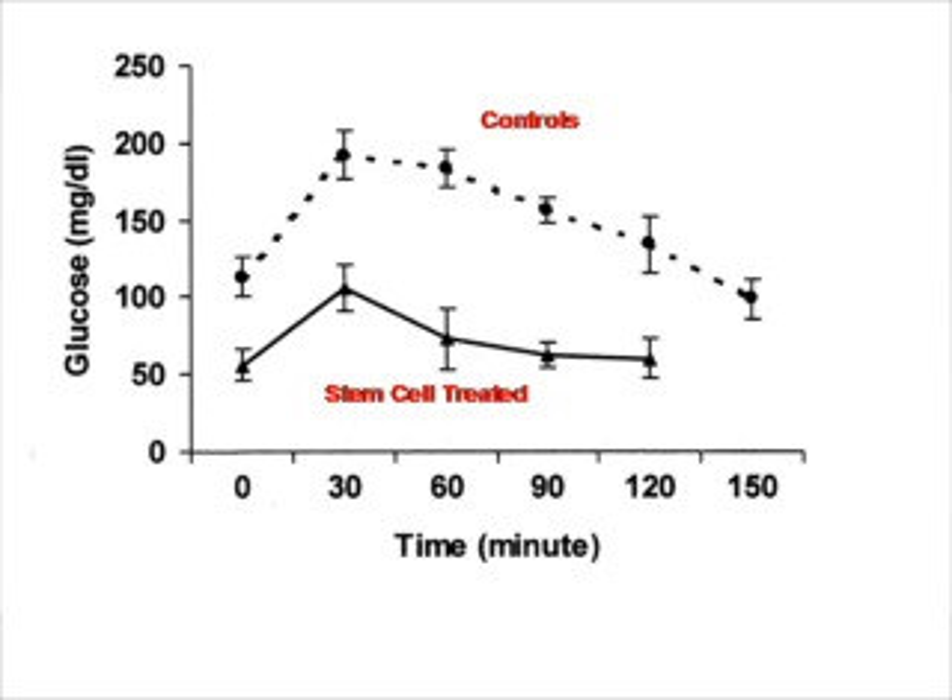This is one of several in vivo studies in animals showing that bone marrow cells can become pancreatic-like cells. We don't know exactly if they are the same as pancreatic cells, but we do see that they produce insulin and that they are regulated by glucose.